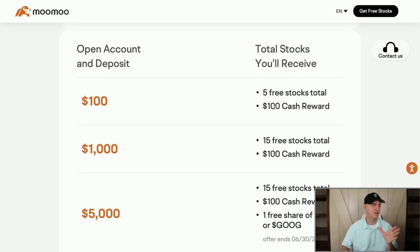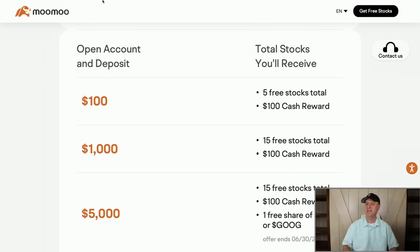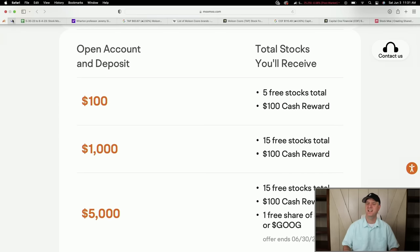For those that don't know: you put $100 in, you get five free stocks worth up to two grand a piece. But they're also giving you a $100 cash reward now — if you buy $1,000 worth of stock, they take $100 off the price. So you get $100 for free. It makes sense just to do the $1,000 deposit: you get 15 stocks for free plus $100 off that $1,000 purchase. It is one of the best deals you can find out there.